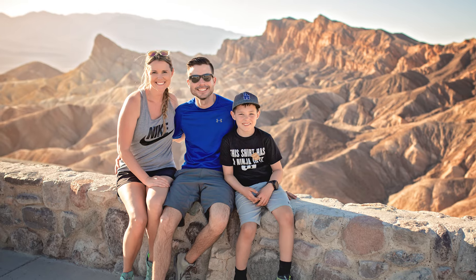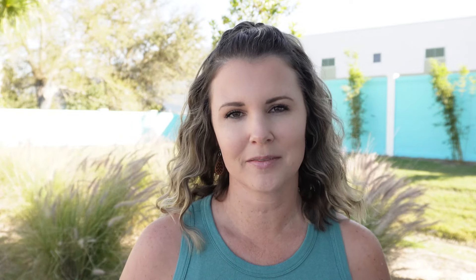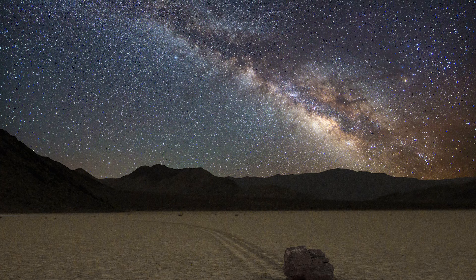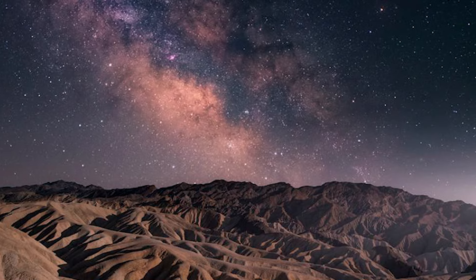There are so many other amazing things to see in Death Valley, such as the Racetrack, but some of them require extremely sturdy off-road vehicles because the roads to get to them are not suitable for regular cars. Since we only had one day, we wanted to see the most accessible and most popular features in the park. Death Valley is also an international dark sky park, which means if you can extend your visit into the evening hours, you'll be rewarded with some of the best stargazing in the country.